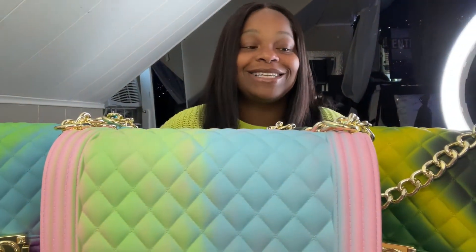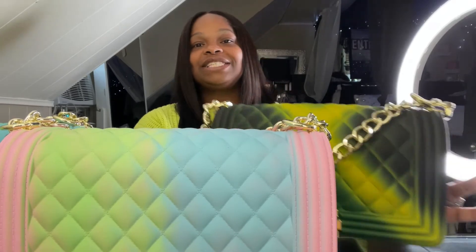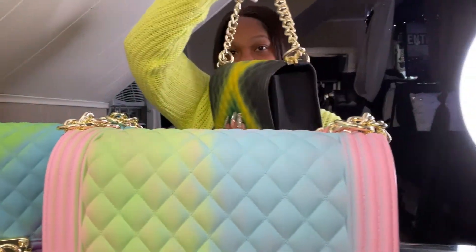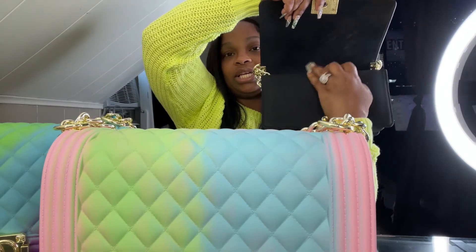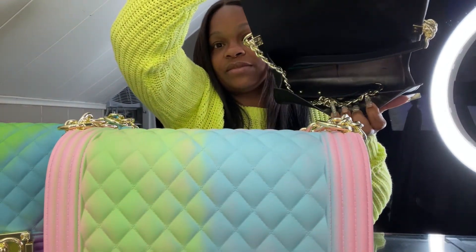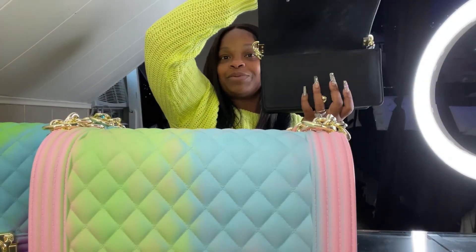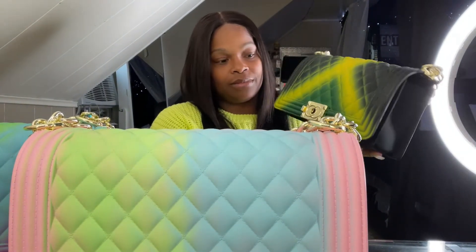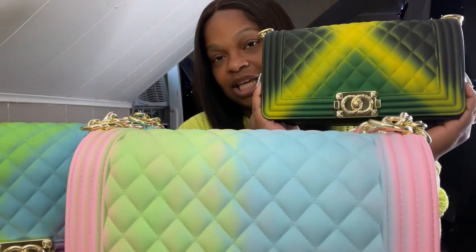The next thing we're going to hop into is some handbags. I got my Candy Quilted Handbags. I have Envy Green here — it has a long chain that pulls out from the inside, and you open it from the front with a little clasp. It's pretty roomy inside — I'd give it a medium, close to a large, but I'd definitely say it's a size medium.